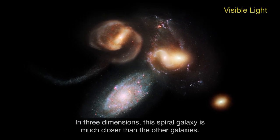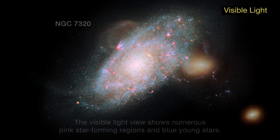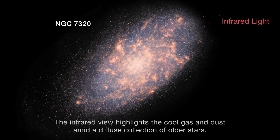In three dimensions, this spiral galaxy is much closer than the other galaxies. The visible light view shows numerous pink star-forming regions and blue young stars. The infrared view highlights the cool gas and dust amid a diffuse collection of older stars.